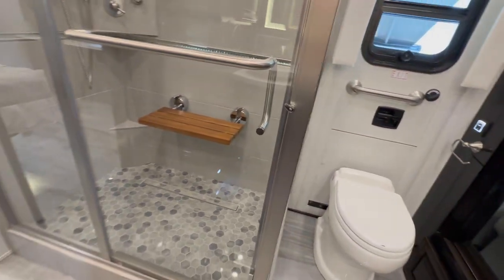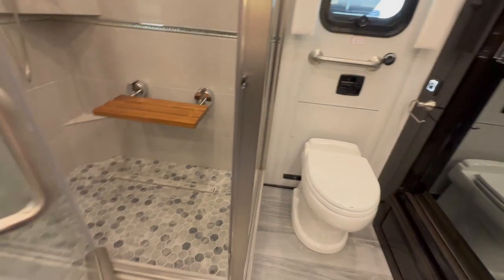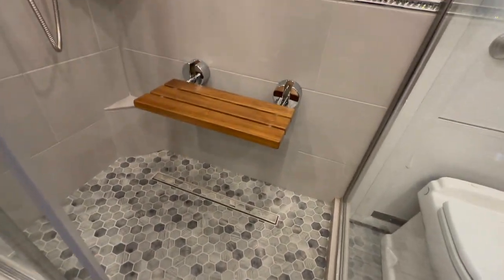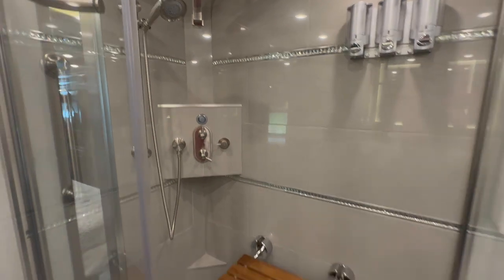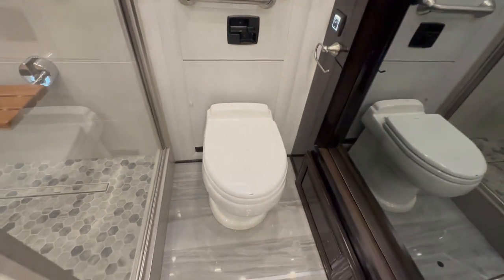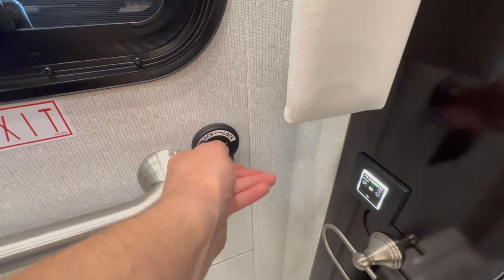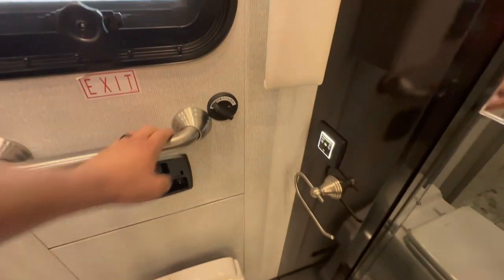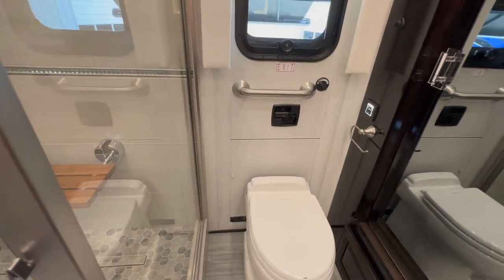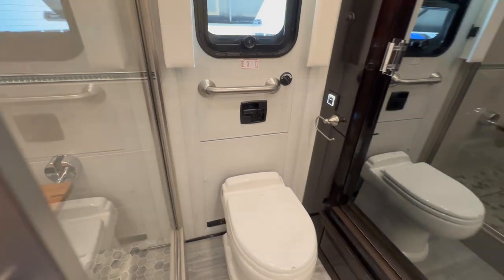50-by-36 shower — enough room for two people to comfortably get in. Something you rarely see in most coaches: tile base, really neat drain, a teakwood seat that folds down, overhead rain head with a handheld, and a place for your soap. Easy controls to use. Another Dometic electric flush toilet with controls on the wall. And then you unlock the door and literally you're outside — the emergency exit. It's kind of nice to just open it up, get a little breeze in if the weather's right. Kudos to whoever figured that out — and I believe it folds down to make steps.